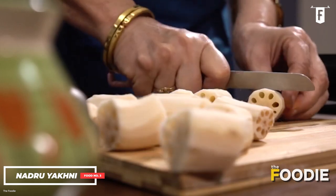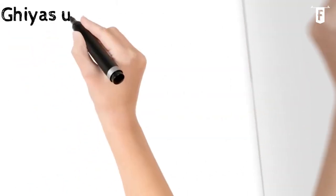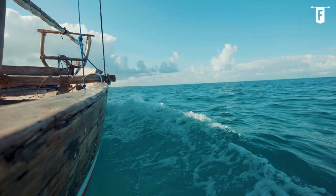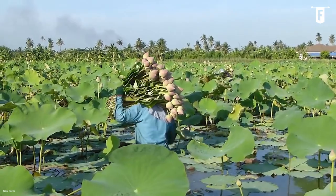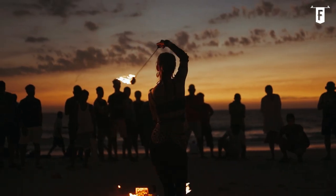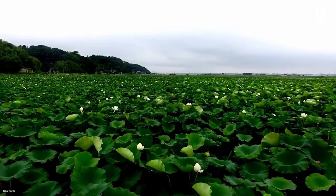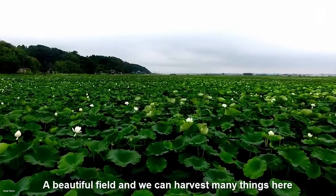Lotus root, or nadru, was claimed to be discovered in the 15th century. The eighth sultan of Kashmir, Giyaz-ud-Din Zain-ul-Abidin, saw the plant for the first time while on a boat ride. It was introduced to him by the locals, and he was surprised when it was served to him at a special dinner feast and it tasted delicious. From then on, the sultan ordered its propagation in all of Kashmir's lakes, and the rest is history.